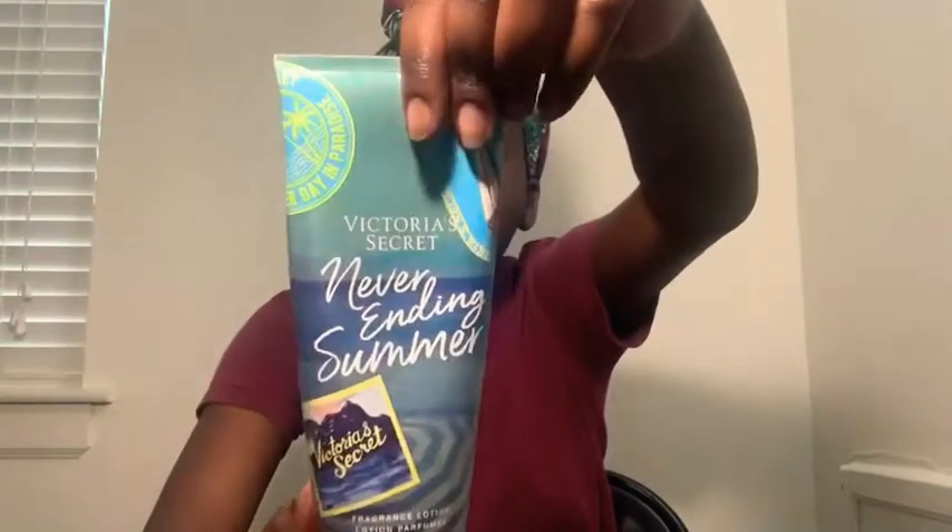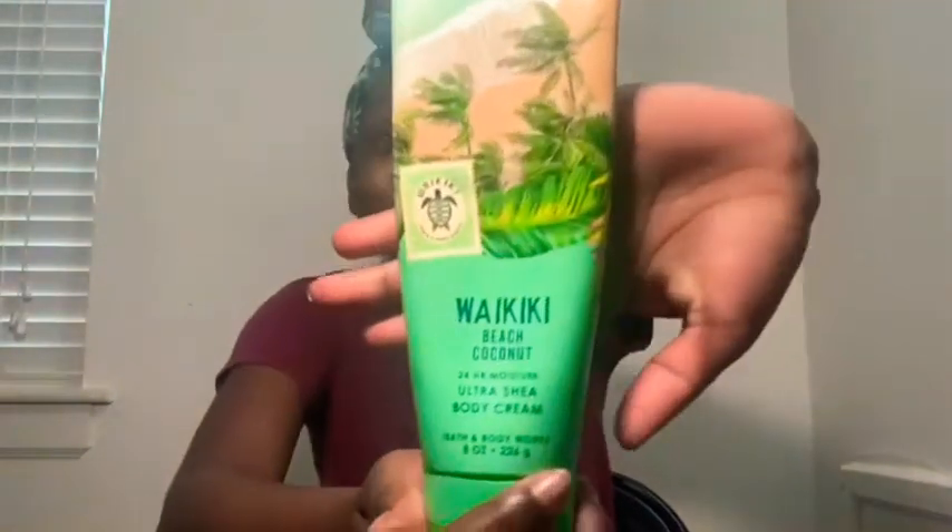Here it is — get into the packaging, it's really nice. Next I'm showing you Waikiki Beach Coconut, from Bath and Body Works. I can't wait for Bath and Body Works to open back up because of their summer collection. It smells really good. It's a nice everyday lotion, not too strong — a very neutral scent. The design is so pretty. I recommend getting it.